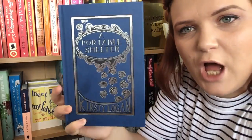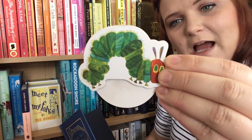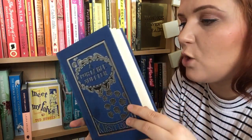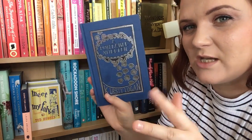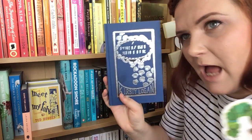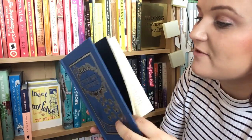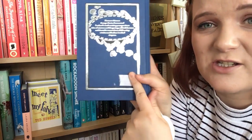We've got another short story collection — this might be the short story collection shelf! Look at that, more foil — A Portable Shelter by Kirsty Logan. I've got a little Hungry Caterpillar bookmark in there. This is a collection of 13 short stories told between a couple: one of whom is pregnant. The pregnant one tells the baby stories, and when she's asleep, the other mum tells stories too. They're supposed to be really good — I have read the first one though I don't remember much of it. I want to commit some good time to this. It's just so beautiful.